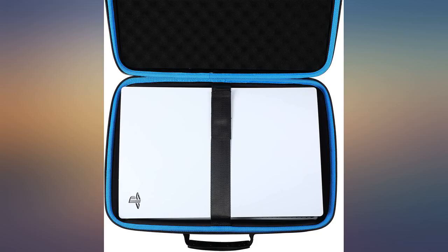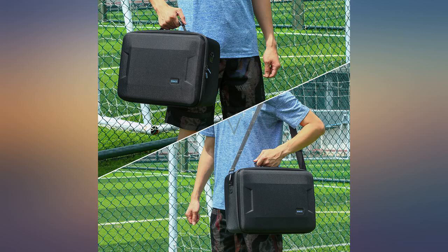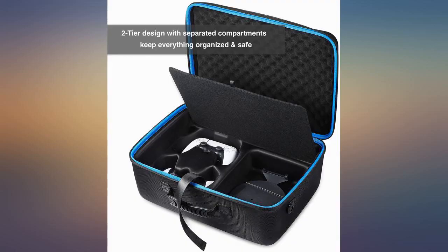This is a really good case. I mainly picked this one due to the hard shell and the fact it wasn't trying to be anything else but a case for the console and accessories. I also chose this one over another really similar one I found here because this one has extra padding on the inside of the top cover.